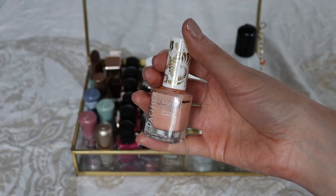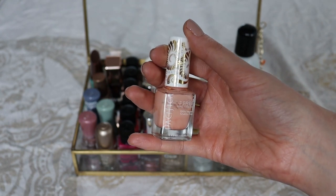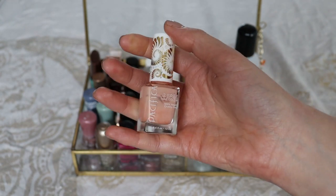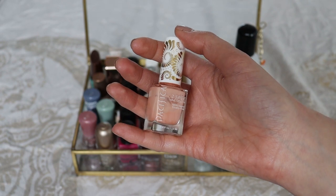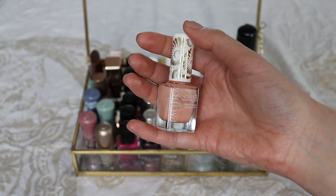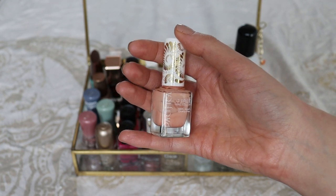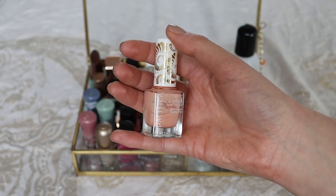This is also ordered from iHerb. It's the Pacifica 7-Free nail color in the shade Immortal. This is such a beautiful color and I love the packaging — that gold decoration is so stunning. However, unfortunately the formula is not really good. It takes three coats to wear this, and even then I don't have fully opaque application on the larger nails. And I just don't want to do more than three layers. With base coat, nail polish, and top coat, there are already so many layers and it takes forever to dry.